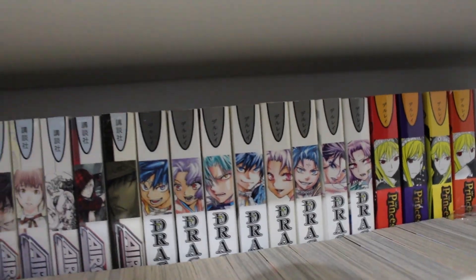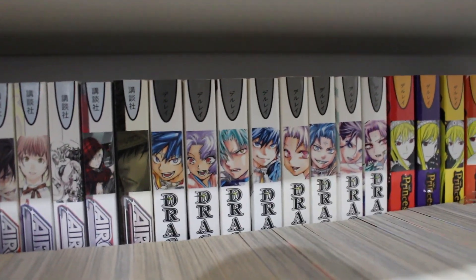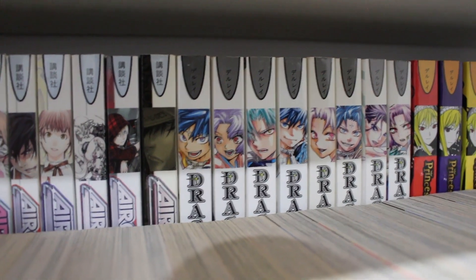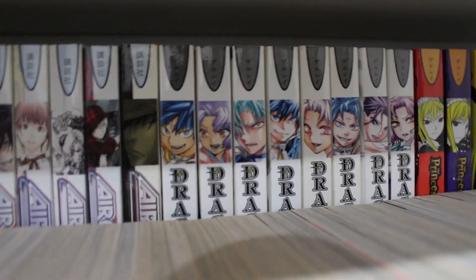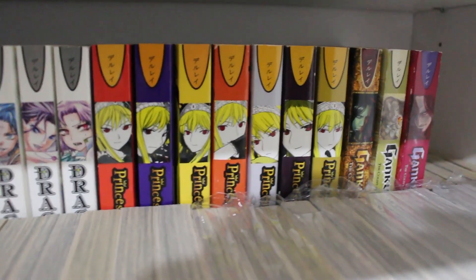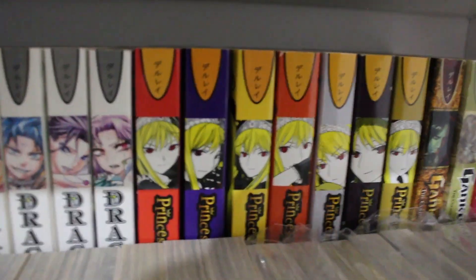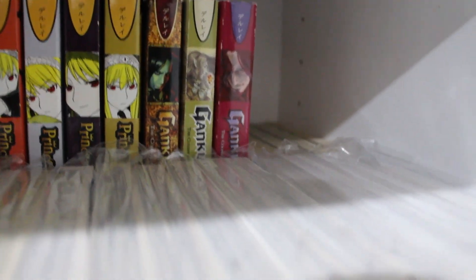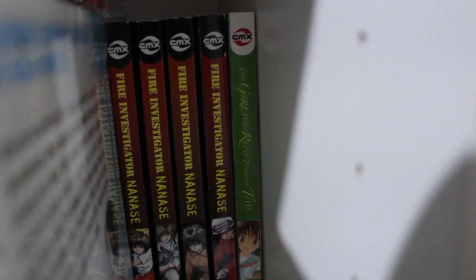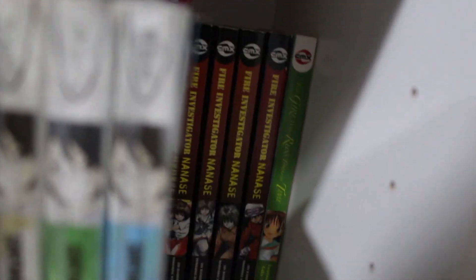Volumes 1 through 8 of Dragon Eye — the complete English set but got discontinued; still missing volume 9 which would complete it. The series had a lot of potential and I really loved it. Princess Resurrection complete at seven volumes by Del Rey. Genji Monogatari volumes 1, 2, and 3. Fire Investigator Nanase volumes 1, 2, and 4 complete, and The Girl Who Leapt Through Time volume 1 — all by CMX.